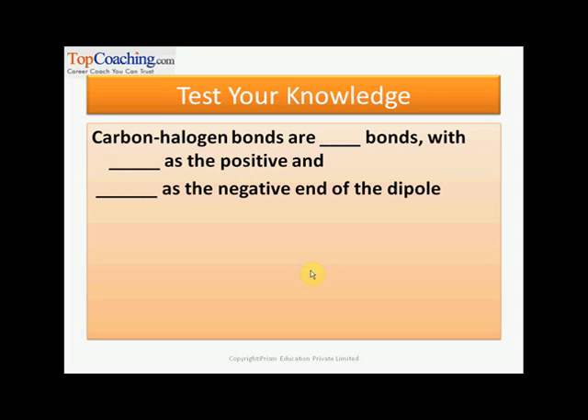Let us now see what all we have grasped so far. Carbon-halogen bonds are polar bonds, with carbon as the positive end and the halogen as the negative end of the dipole. What kind of bonds are carbon-halogen bonds? They are polar bonds. And which atom is on the positive side? It is carbon — the electrons get withdrawn from carbon. Halogens are at the negative end of the dipole since halogens are more electronegative than carbon.